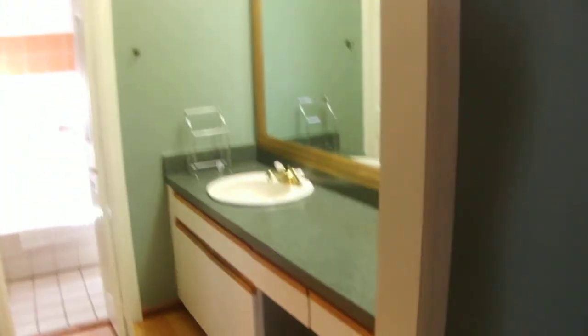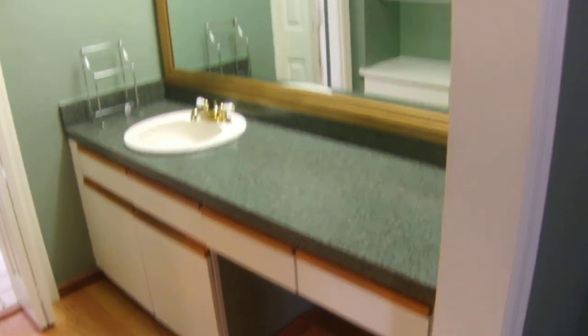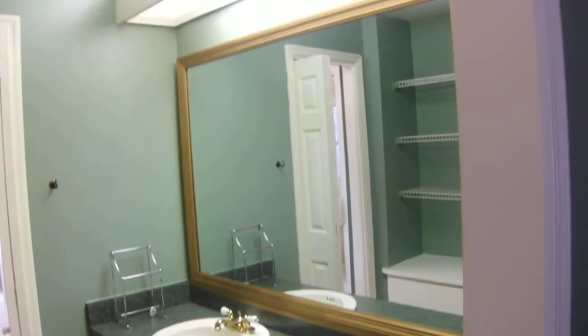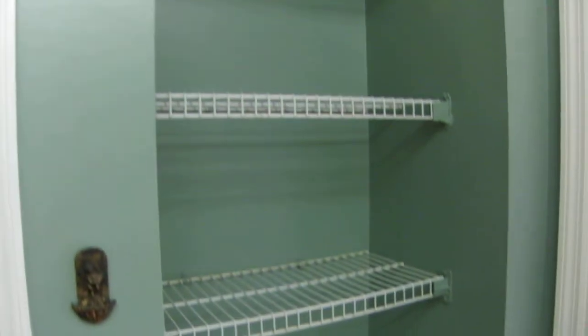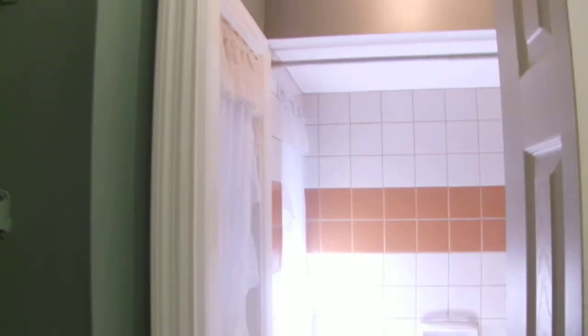The master bathroom is separate, with a separate vanity area as well as the toilet room. The vanity area has a really large glass mirror — very open. It also has a large walk-in closet with open shelving. A unique feature of this master bath is the bathtub, which is very large and deep. You don't find bathtubs like this anymore.